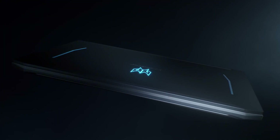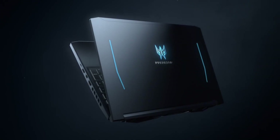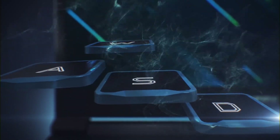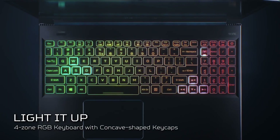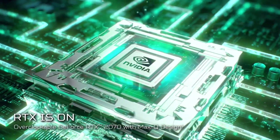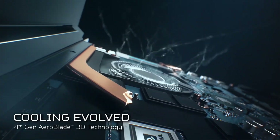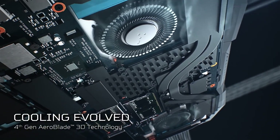The laptop's cooling system is designed to keep temperatures in check even during intense gaming sessions, thanks to its dual fans and heat pipes. With a sleek and durable design, the Helios 300 is built to withstand the rigors of gaming on the go. The laptop's backlit keyboard and customizable RGB lighting allow you to personalize your gaming experience. Whether you're playing the latest games or streaming your gameplay online, the Acer Predator Helios 300 is the perfect companion for any gaming enthusiast.